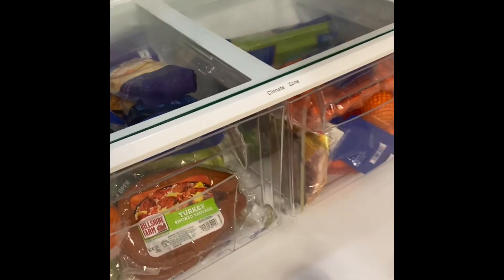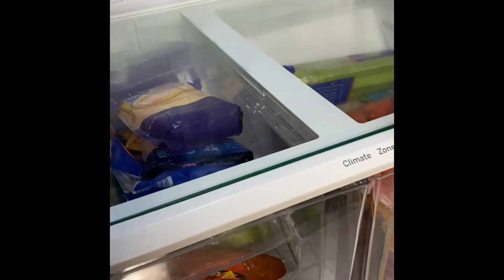One of the best tips I can give you for keeping up on your fridge — or really any area of your home — is to not let it get out of hand in the first place. I know that is so much easier said than done, but hear me out: if you see a spill, stop and wipe it immediately. Wash the shelves or drawers when you notice that they're sticky, and you'll stay ahead of the game every time.